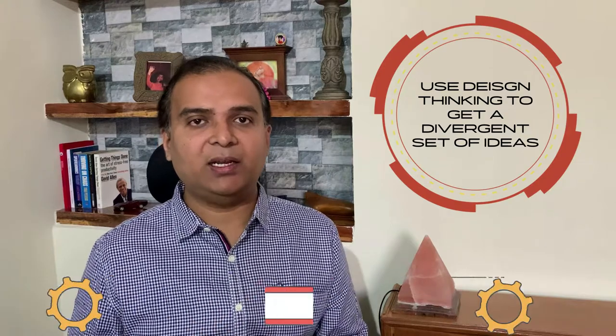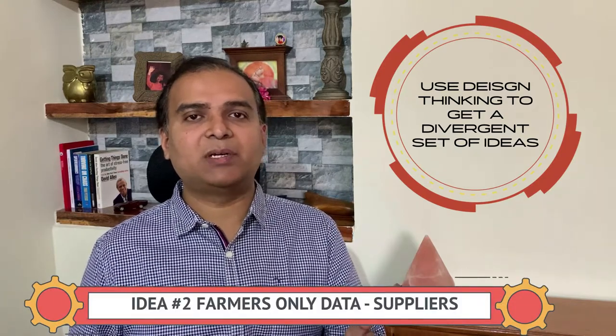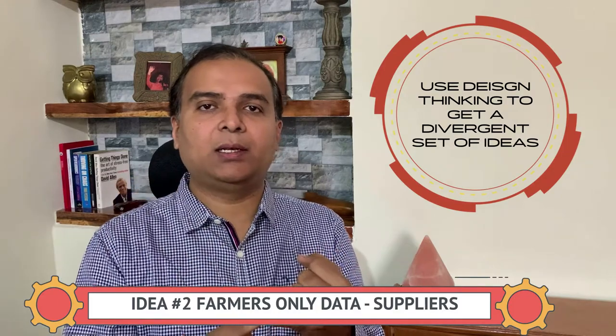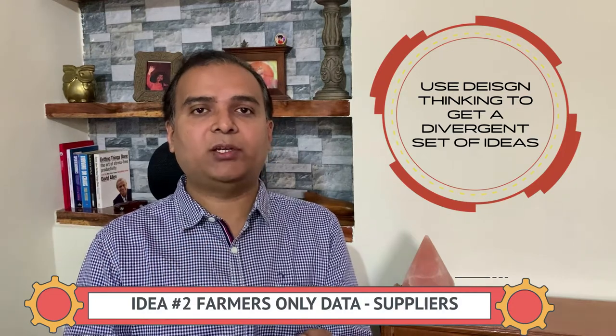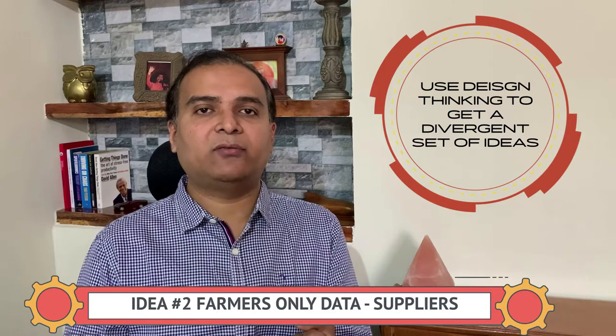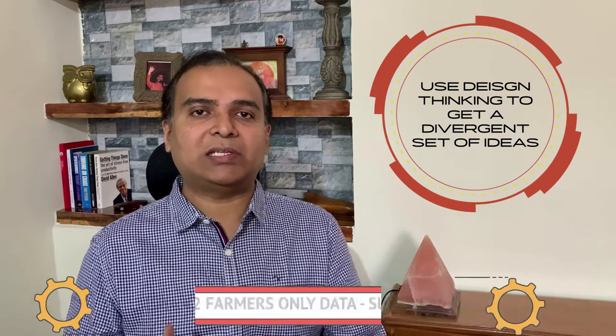Idea number two focused on the supplier side only. They sent questionnaires to farmers asking: what crops are you growing this year, how much, in which month, and what crop rotation? But farmers were quite whimsical and weren't sure of the answers themselves. Getting supplier-side information from farmers also failed — but importantly, it failed on paper. They still hadn't built any product or prototype.